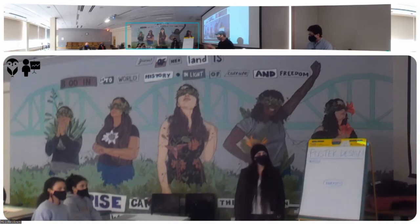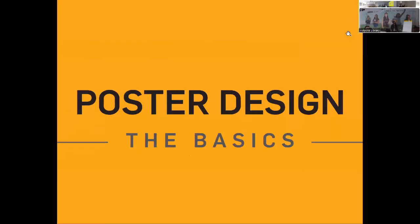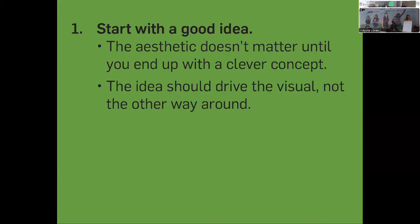I'm going to go through a few slides to give you the basics of poster design. These are guidelines you can follow. The first thing is that the aesthetic doesn't matter until you have a good idea or concept — the idea should drive the aesthetic. You're not just saying 'I want a bunny rabbit on my poster.' You're only including imagery and text that makes sense for your idea. Having the idea first and then the visuals is what makes a successful poster.